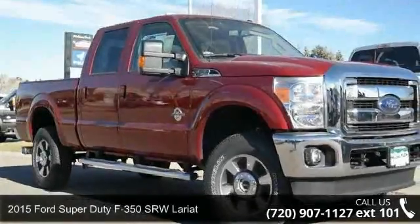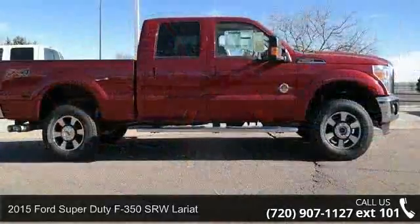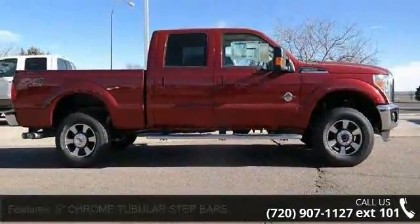Presenting the 2015 Ford Super Duty F350 SRW Lariat. If you are looking for an automobile with great features, look no further.